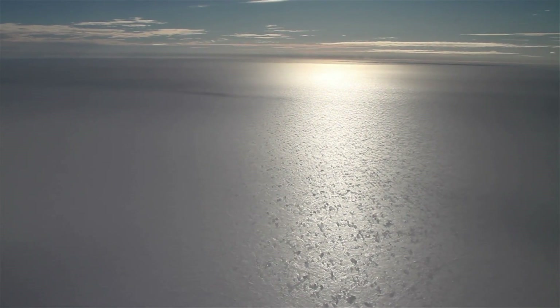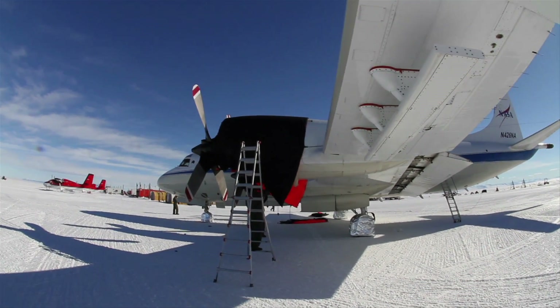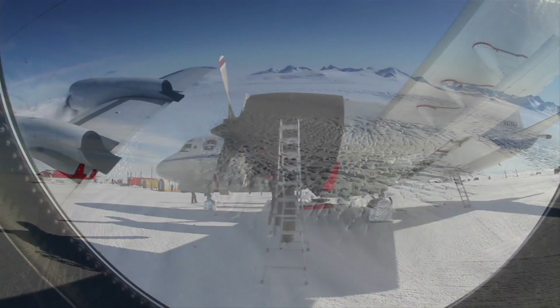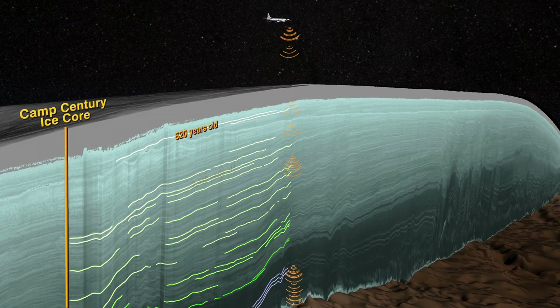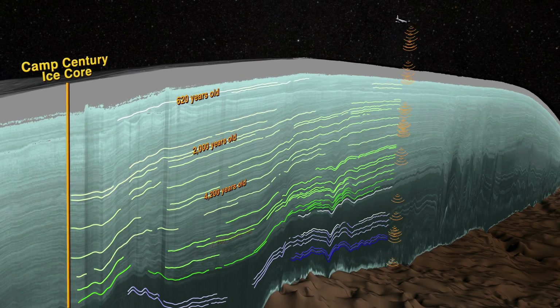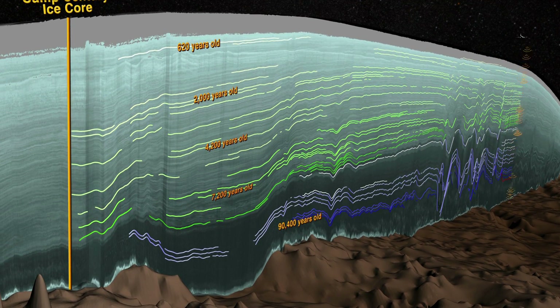To extend this age information across the ice sheet, the best tool that we have is ice-penetrating radar, mounted on aircraft flying low over the surface. Radar transmits electromagnetic pulses into the ice and records the reflected signals, allowing us to track the depth of the layers detected in the ice.